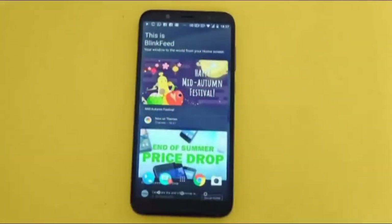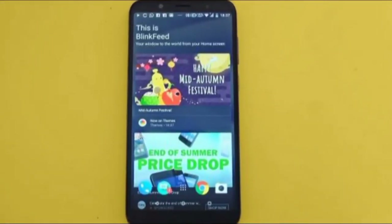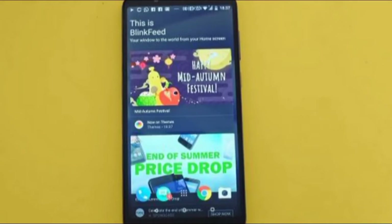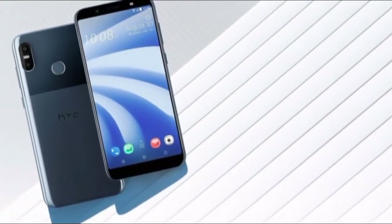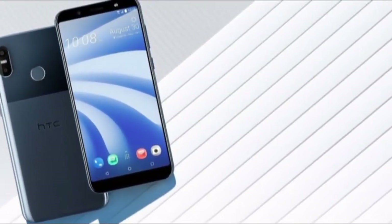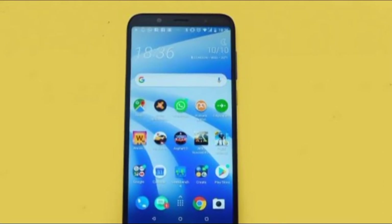HTC U12 Life — is there life in this phone? The HTC U12 Life is a lower cost alternative to the HTC U12 Plus. It does not look or feel much like that top-end phone, though. It's slimmer, the camera arrangement is different, and the back feels like plastic rather than the glass it actually is. And all the specs are lower end. The HTC U12 Life costs £299, but with no current plans for a US or Australian launch.